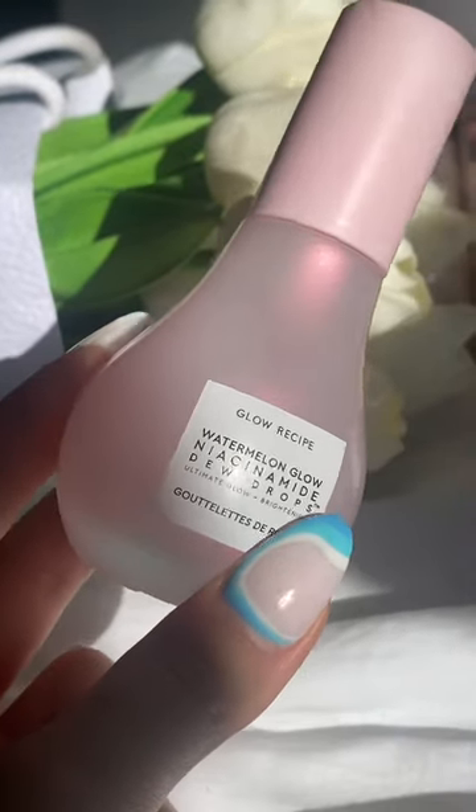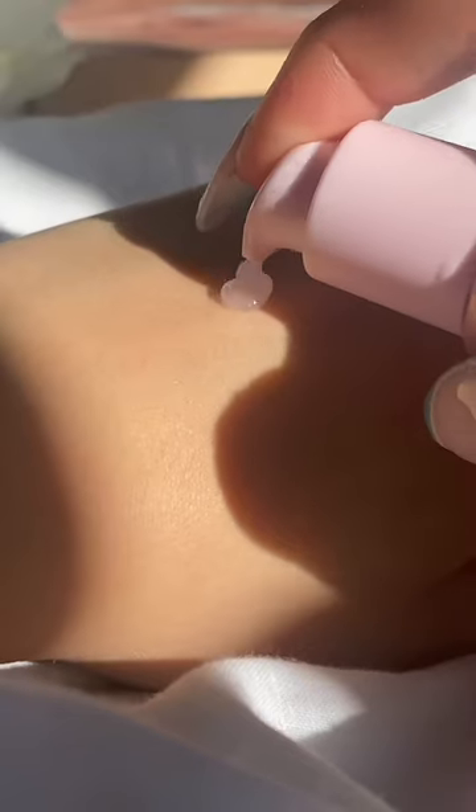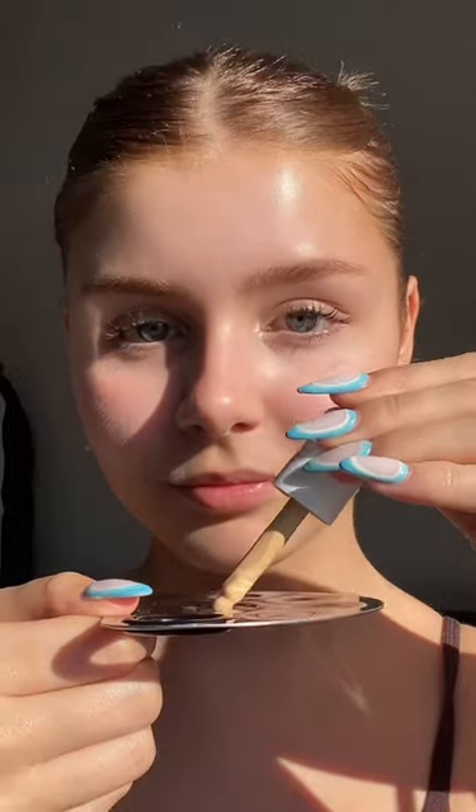I am a super fan of Glow Recipe skincare. This is my favorite serum — the Watermelon Glow Niacinamide Dewdrop Serum — and I wanted to show you guys this skin hack for a no-makeup makeup look.